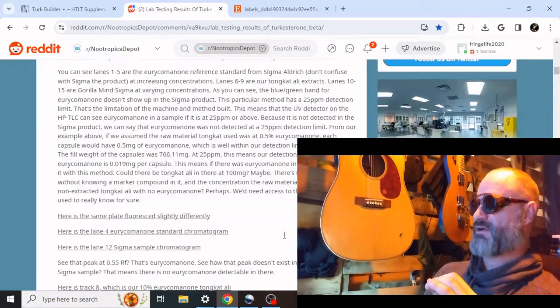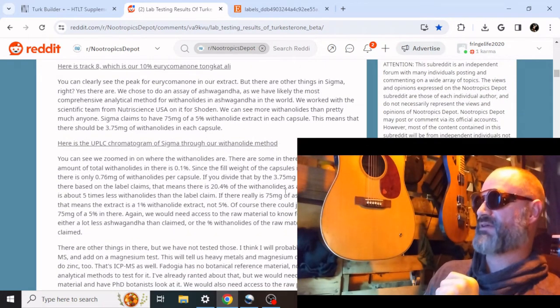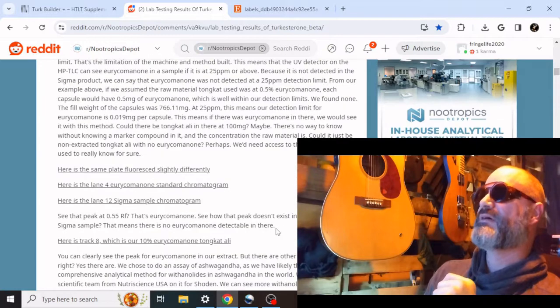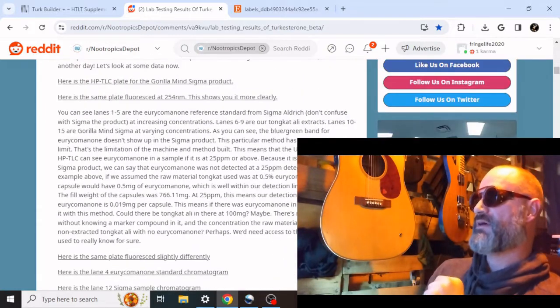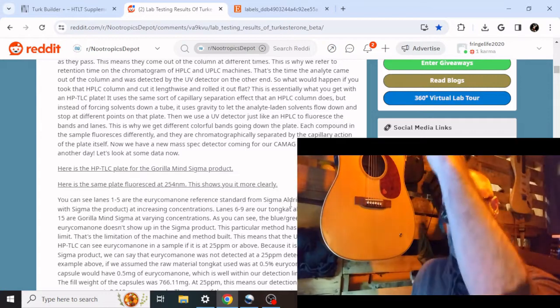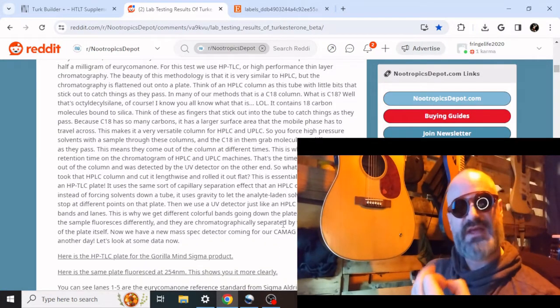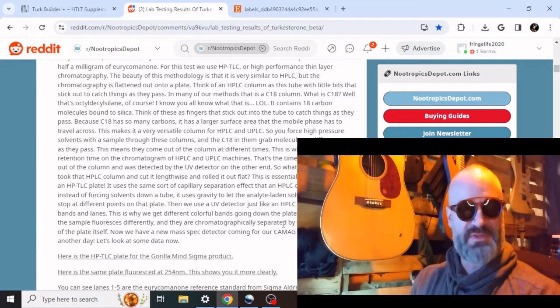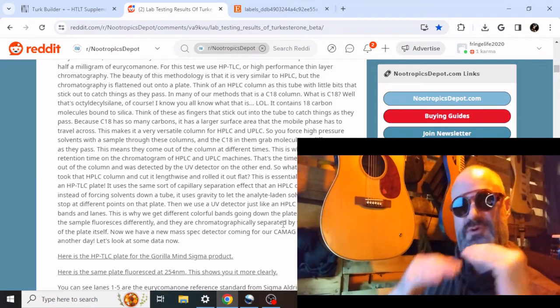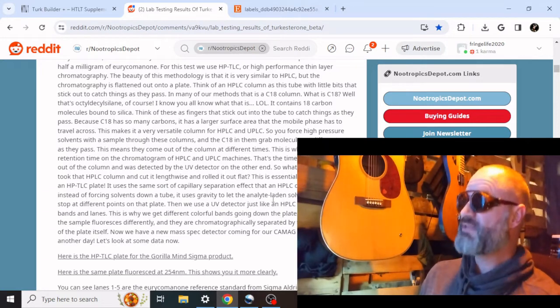Nootropics Depot tested theirs back in the day — a couple of years ago. They did HPLC testing, and I'll link this in the description. They found that about 1.24% of their total product was Turkesterone. Some of the other breakdowns showed it was closer to 2% on other products. So that's your typical Turkesterone amount. So to have 40 to 45%, that's something different.